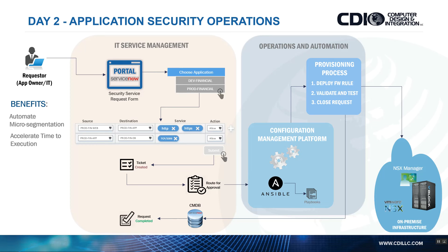We're accelerating time to execution. Many customers take longer than usual to implement micro-segmentation or east-west security. Keep in mind, this is not limited to east-west — it can also be applied for north-south. That same rule can be applied to a northbound firewall, whether Cisco or Palo Alto, since Ansible can connect to various platforms. We're definitely accelerating time to execution.